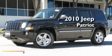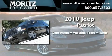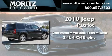This is a brand new 2010 Jeep Patriot. This crossover has a continuously variable transmission and an inline four-cylinder engine.